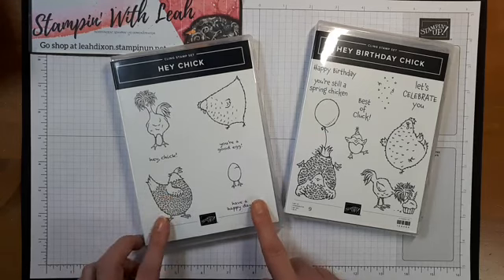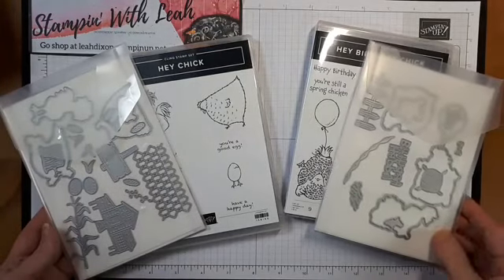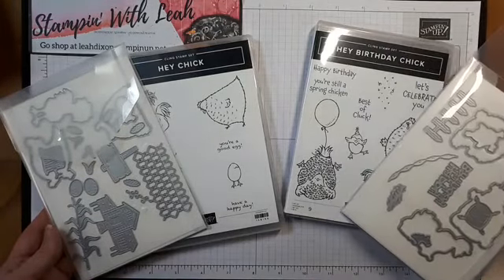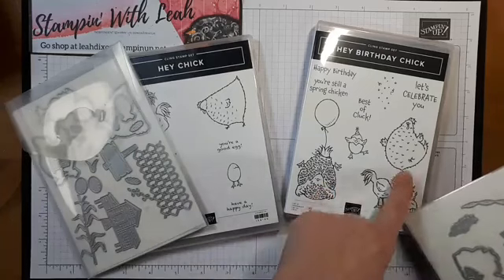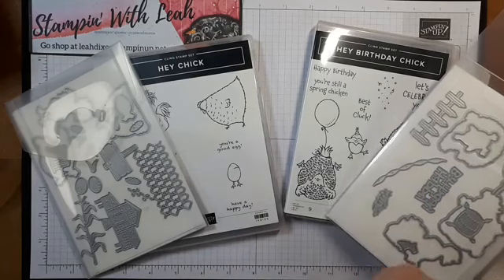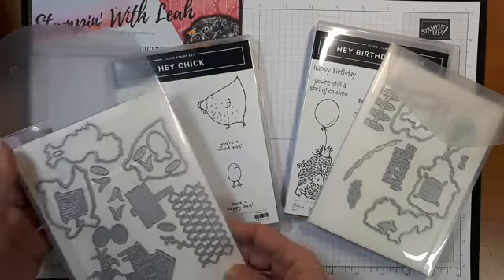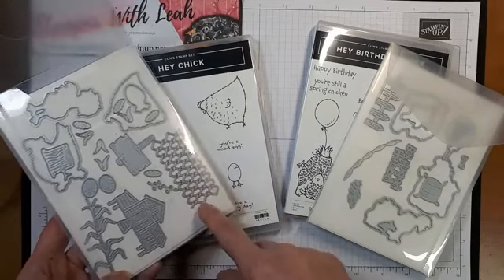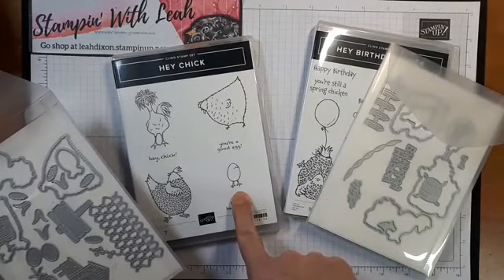Stampin' Up! has re-released the Hey Chick stamp set. But what's even cooler is to go with both stamp sets, they have released some coordinating dies. So to go with the birthday one, we have a bundle where you can save 10% and you get these fun little birthday sets. It'll cut out all the chick images as well as there's a happy birthday, a little picket fence, streamers, and some other fun little things.